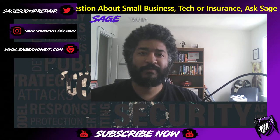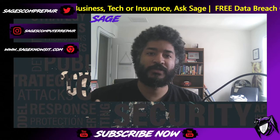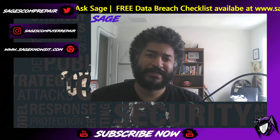Before we get started, make sure that you hit the subscribe button and the like button. I also love the engagement you guys have shown on the previous video, so please be sure to continue that by commenting on the video itself.